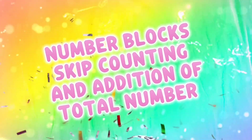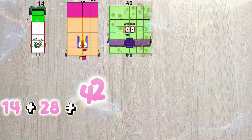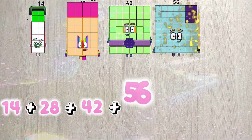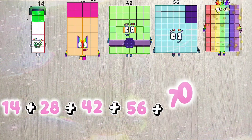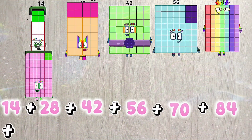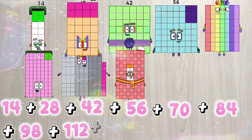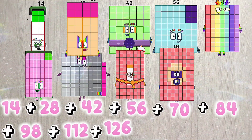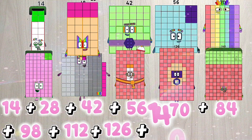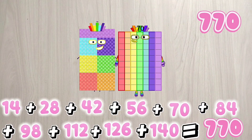Number blocks steep counting and addition of total number. Let's go: 14 plus 28 plus 42 plus 56 plus 70 plus 84 plus 98 plus 112 plus 126 plus 140 is equals to 770.